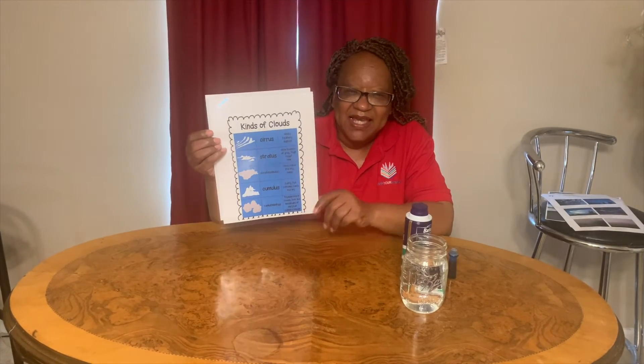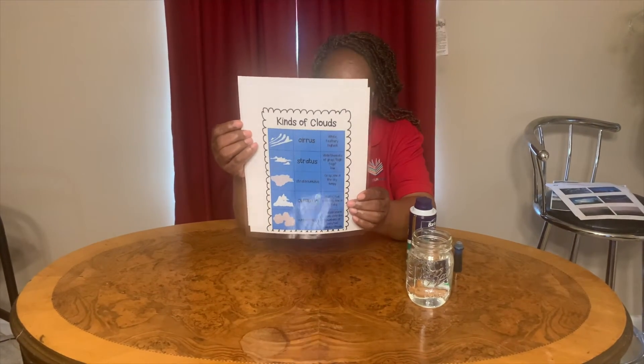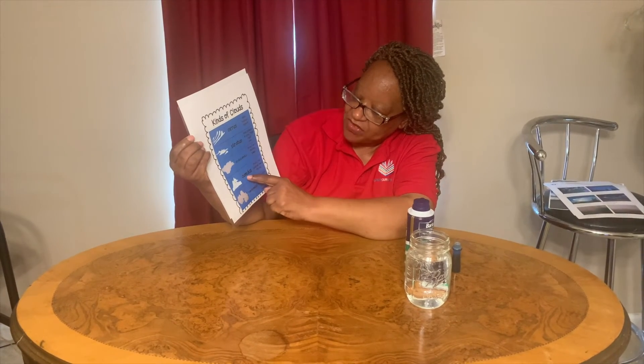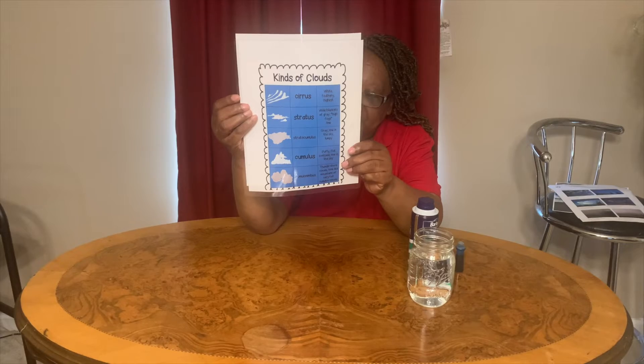When it gets really foggy outside and you can't see — that's the stratus cloud. The third one is called a stratocumulus cloud. This is a gray lumpy cloud. And the fourth one is just a cumulus cloud. It's really fluffy and flat on the bottom, and it's really low in the sky when you see those.